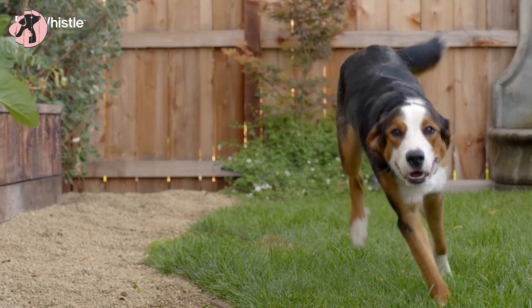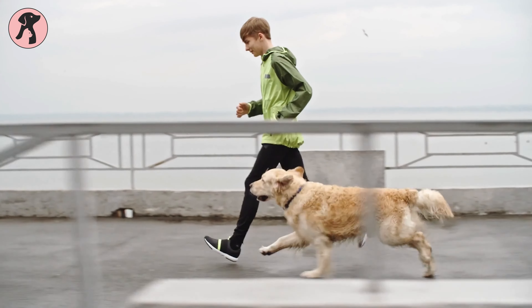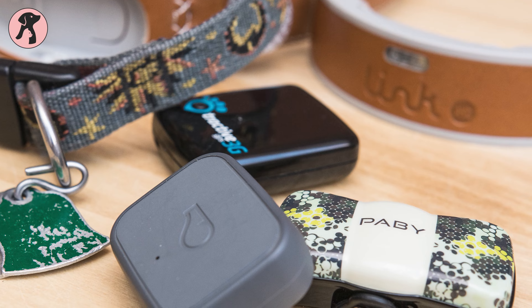If you're looking for a dog tracker which also comes with a health monitor, we're here to help you. So without further ado, let's dive into the video and shop from our top picks.